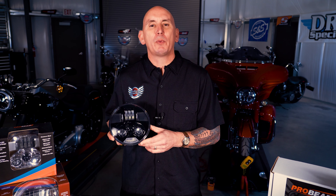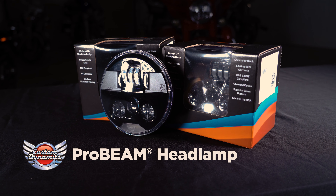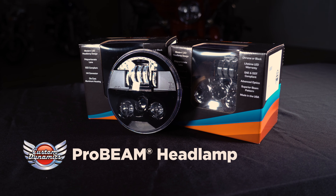Let's take a look at the ProBeam LED headlight first. Manufactured in the United States at JW Speaker, ProBeam headlamps offer the latest in engineering, technology, and innovation.